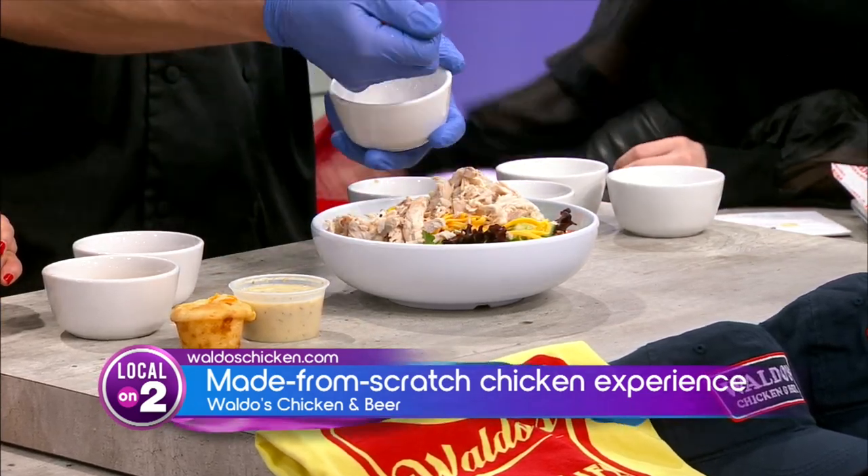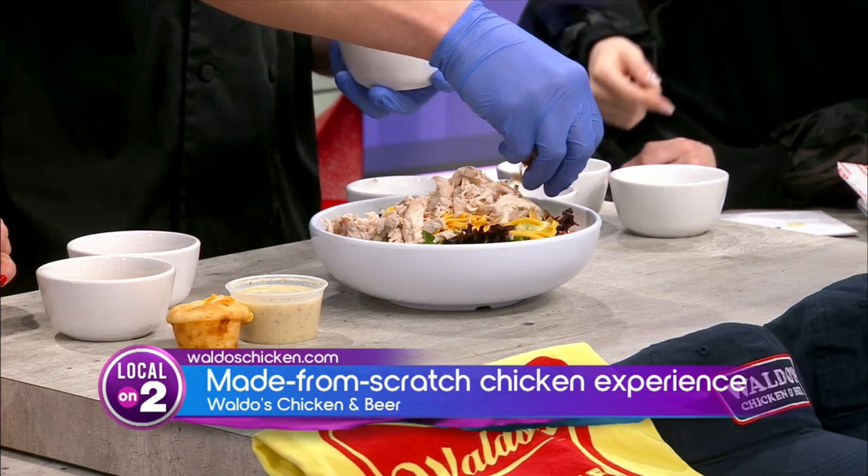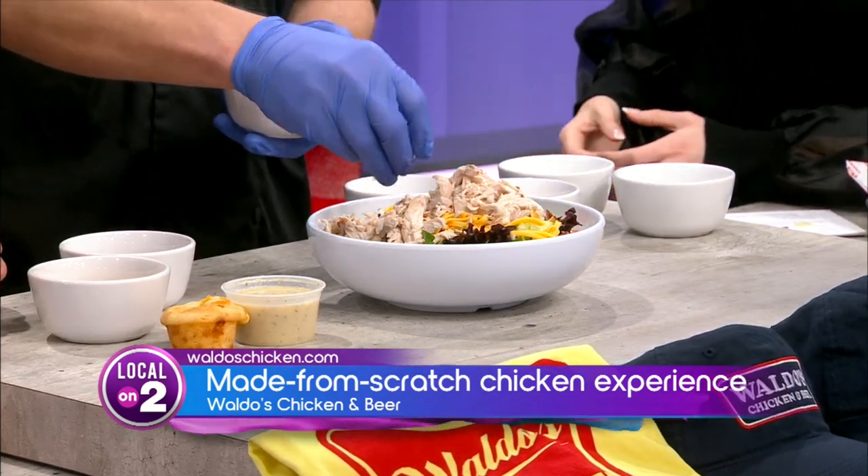And at Waldo's, you can order it fried or you can order rotisserie, whichever one you're feeling in the moment. Everything is made from scratch.